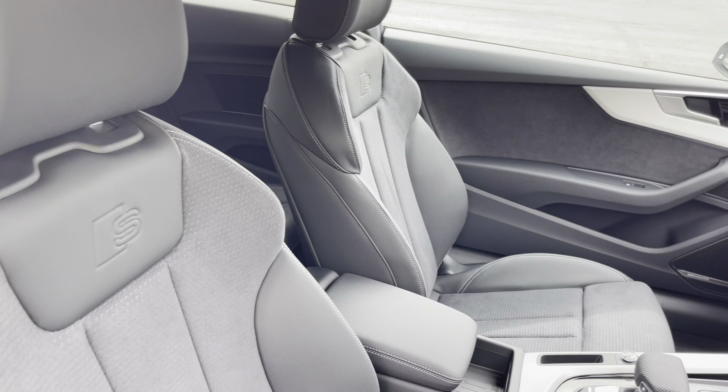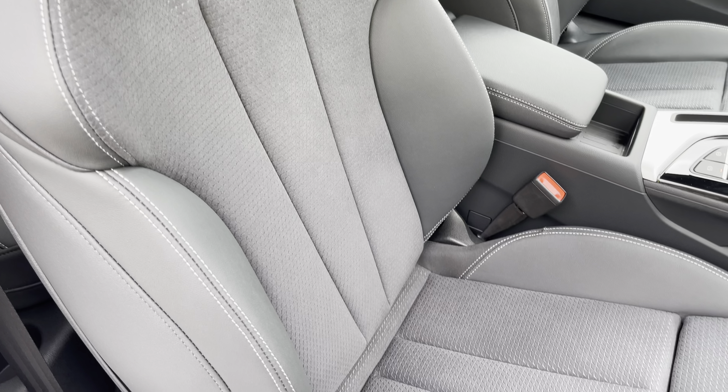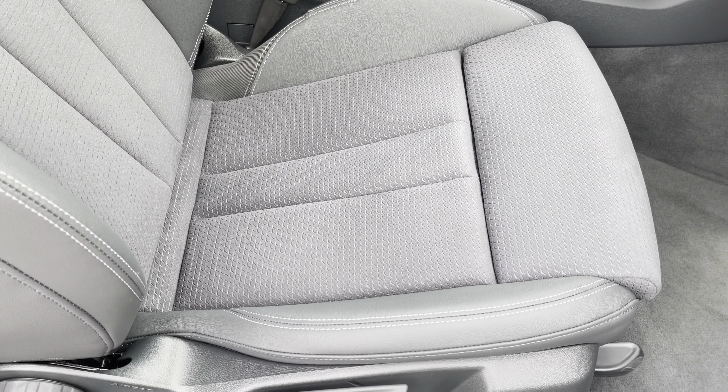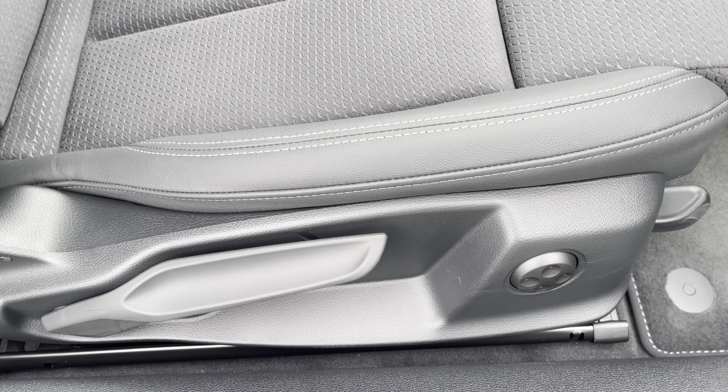There's leather and Alcantara upholstered front sport seats, which are not only plush but also really comfortable and supportive, especially on long journeys. While they're manually adjustable, they also include four-way electric lumbar support.